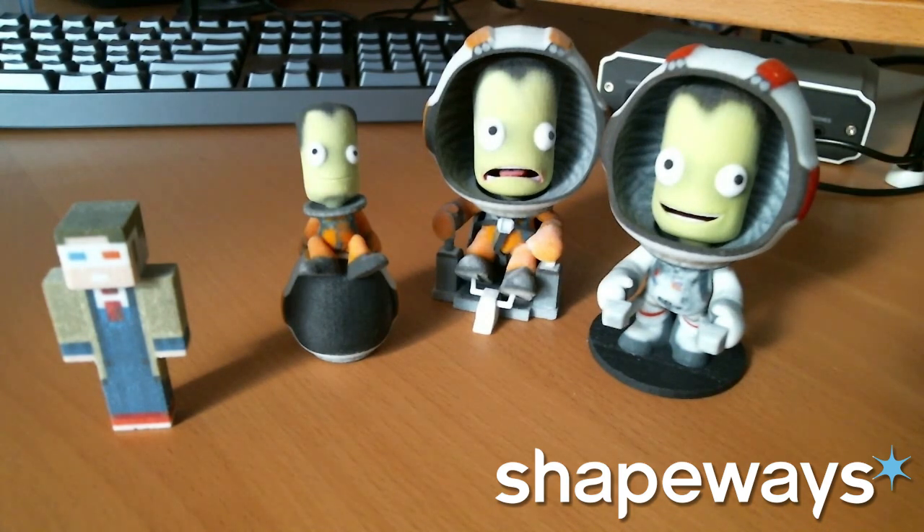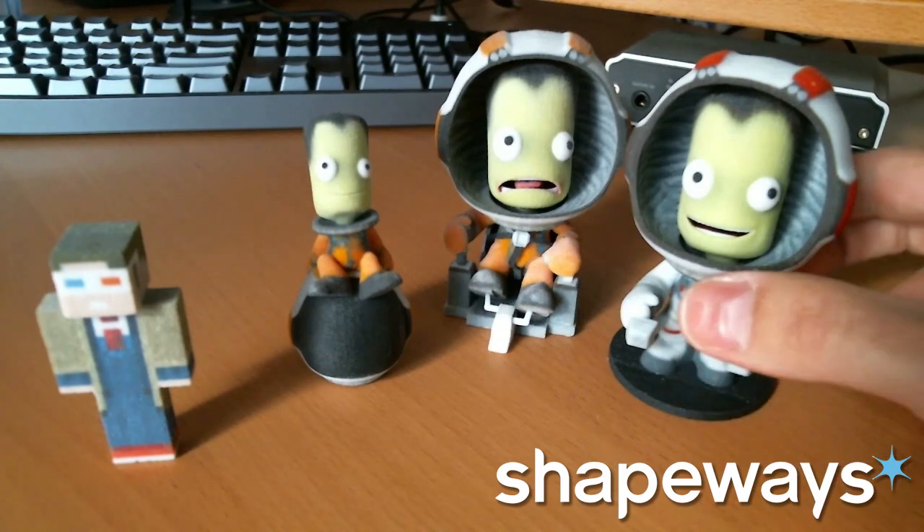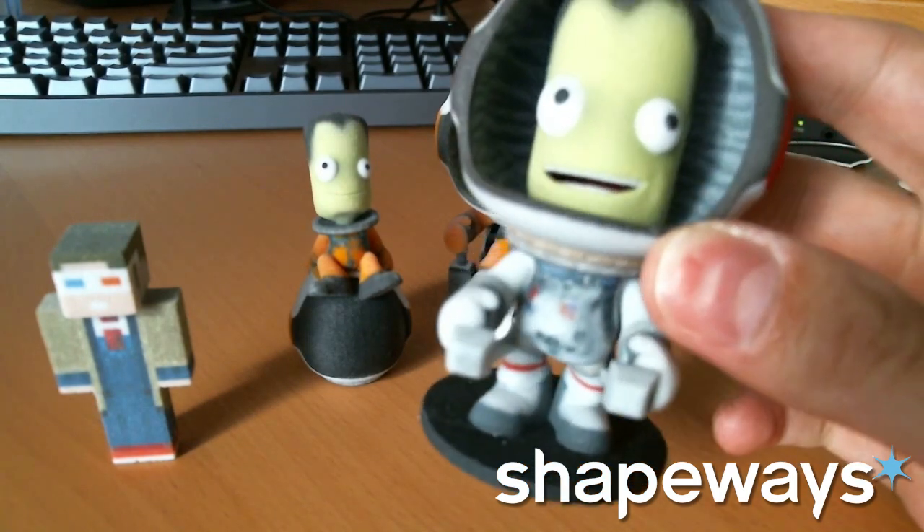The other types — which are plastics, ceramics, metals, and whatnot — are all printed or the mold is printed, and then on top of that there would need to be some sort of paint or coat to give the color. So this full-color sandstone is kind of a cool thing. And the Curbonauts, like I said, are very detailed.